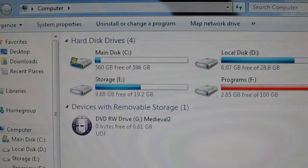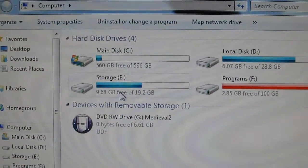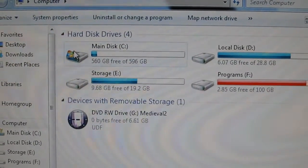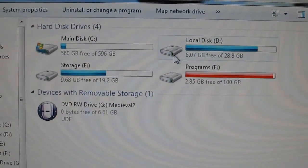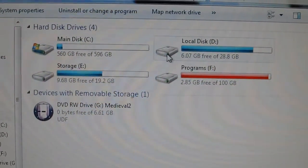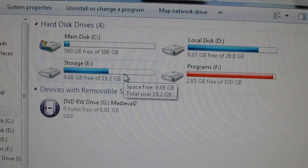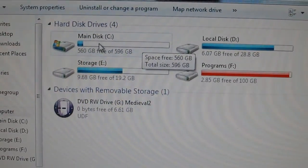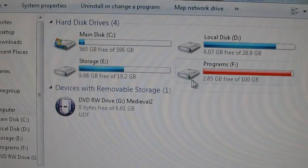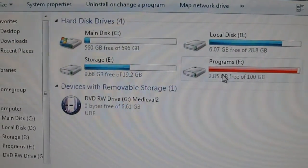Here you can see the main disk C is the new hard drive we just installed. D and the next partitions are from the other drive. In XP, those partitions would be read as C, D, and E — or D, E, and J. But in Windows 7, this new drive is read as C since it's the main disk, and the other partitions are read as the subsequent letters D, E, and F.